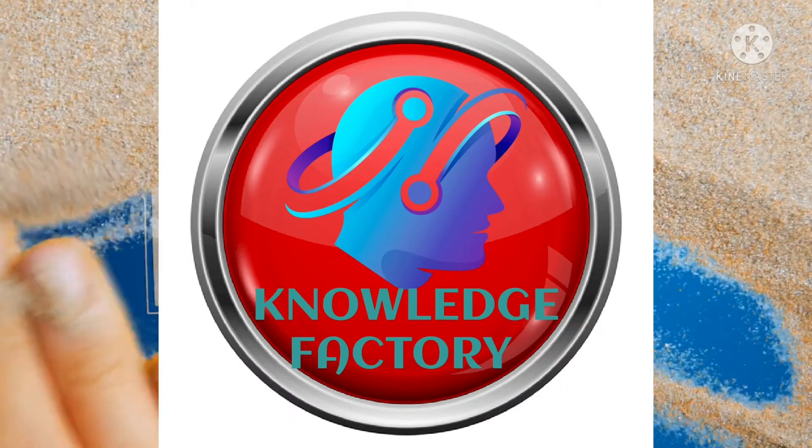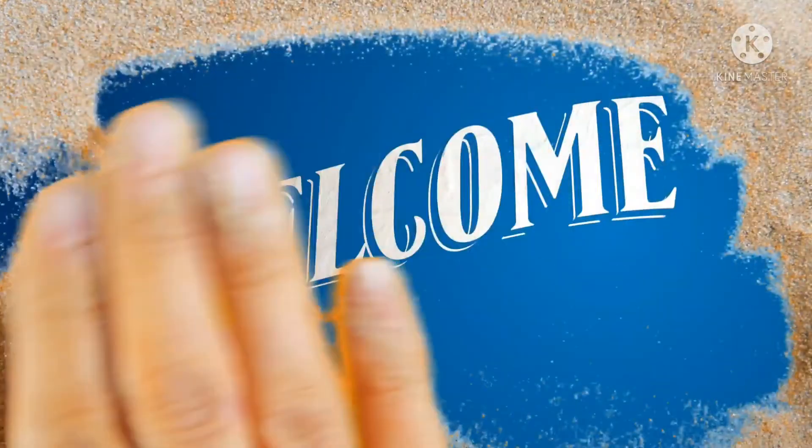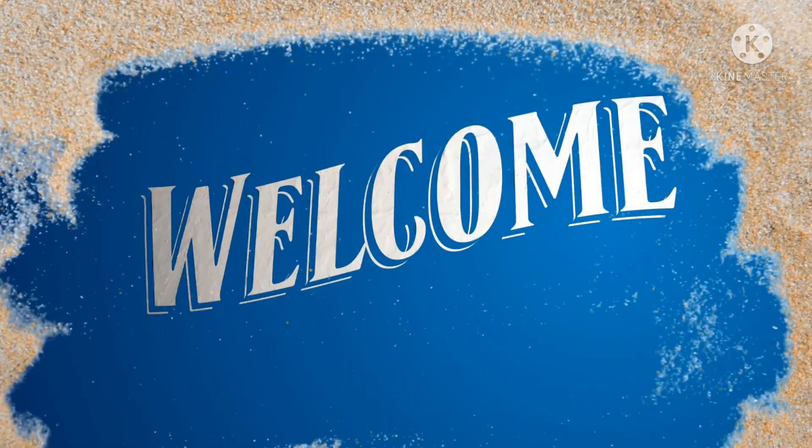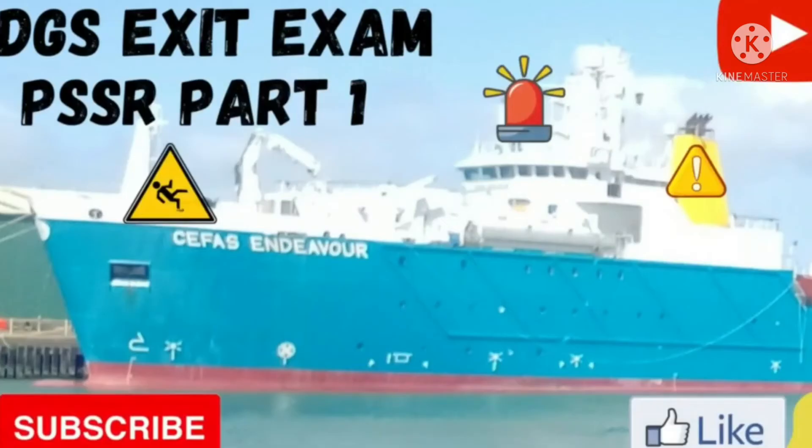Hello, welcome back to my channel Knowledge Factory. I am your friend Pradeep Mingwal. Today I will discuss with you PSSR exit exam questions and answers, so please don't skip the video and watch till the end.